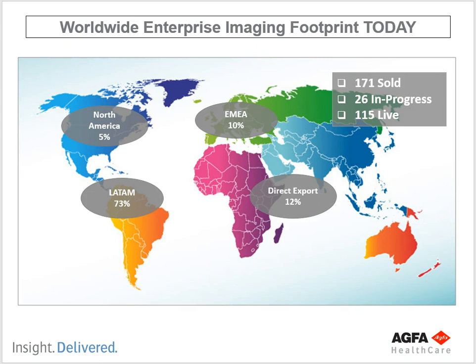This is the worldwide Enterprise Imaging footprint today. They have sold 171 systems, with 26 in progress, and 115 live in North America. They have 5% of the PACS market and it's growing rapidly — they expanded their install team by 14 people, whereas normally an install team hires one to three people a year. In Latin America, 73% of the market uses Enterprise Imaging by AGFA. In Europe they have 10% of the market, and in Asia, Oceania, and Africa — where they don't directly sell and support — they've exported systems covering 12% of the market.